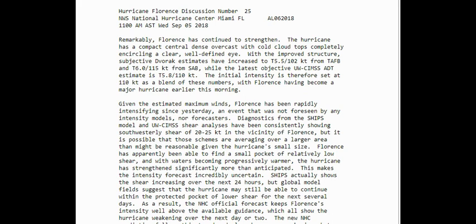I won't read it all, but some of it I'm going to because it's very important. Florence has continued to strengthen as we have seen. The hurricane has a compact central dense overcast with cold cloud tops completely encircling a clear, well-defined eye.